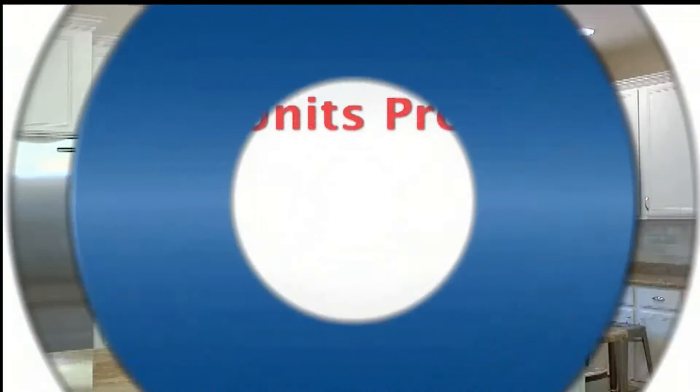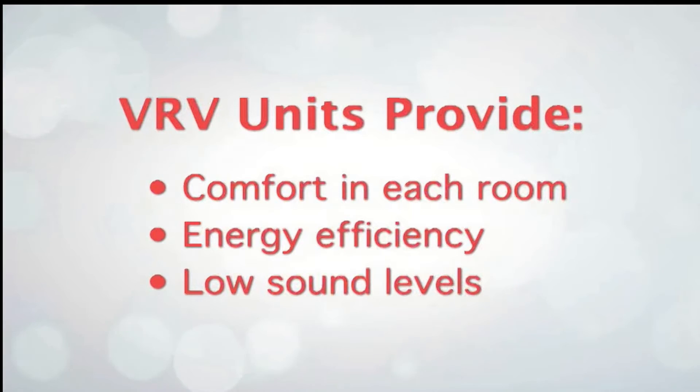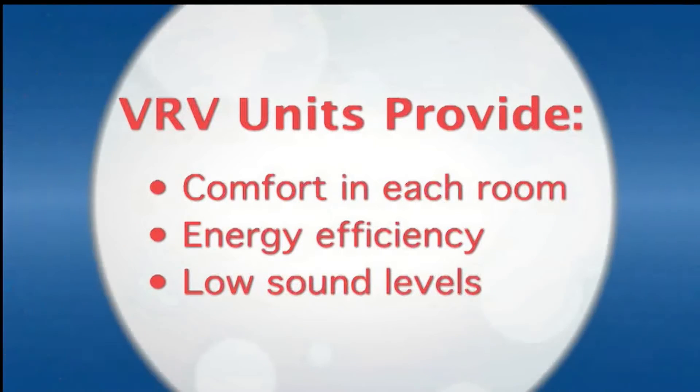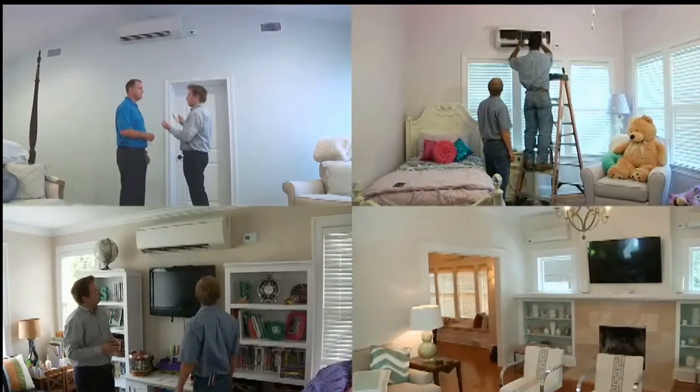Do VRV systems work in every home? They work in almost every home. If you think of the attributes that a homeowner is looking for — they're looking for comfort in each room, energy efficiency, and low sound levels. A VRV system will provide all of that in one package. They're affordable, super efficient — they're going to cut your electric bill in half — and they're very easy to install and operate. They have a separate controller which allows you to control each room, so there are 12 separate thermostats in the house.